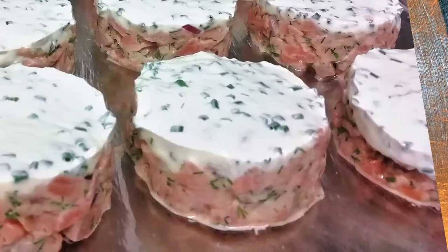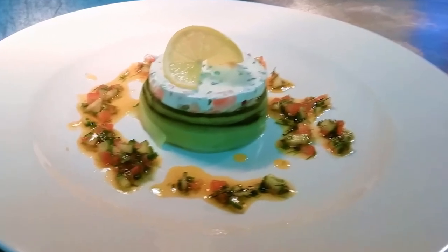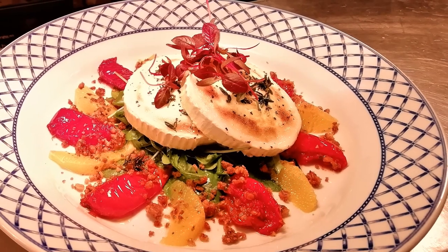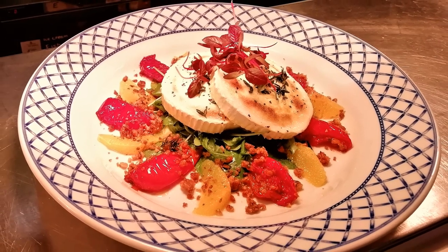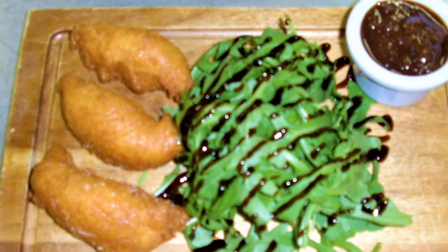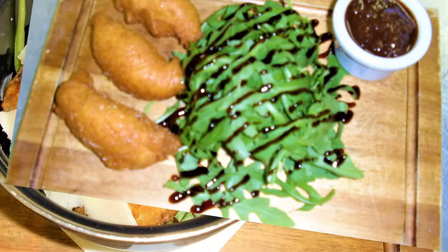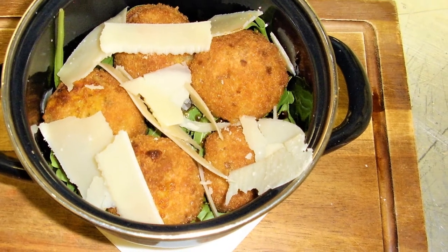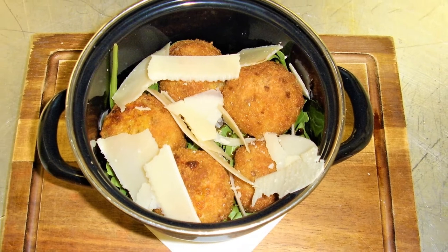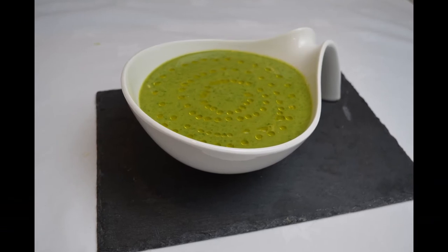Here we have the ham hock terrine again, this time served with a scotch egg on the side. Next is the preparation of a salmon tartare dish I did for a wedding, followed by the final presented dish. After that we have a goat's cheese, sun-dried tomato and orange salad — a starter for a Christmas menu. Back to a couple of the ugly ones: stilton fritters, a beautiful tasting dish but the presentation is absolutely horrendous. After that we have mushroom arancini — risotto made into balls, coated in breadcrumbs and deep fried. Again delicious, but presentation-wise absolutely terrible.